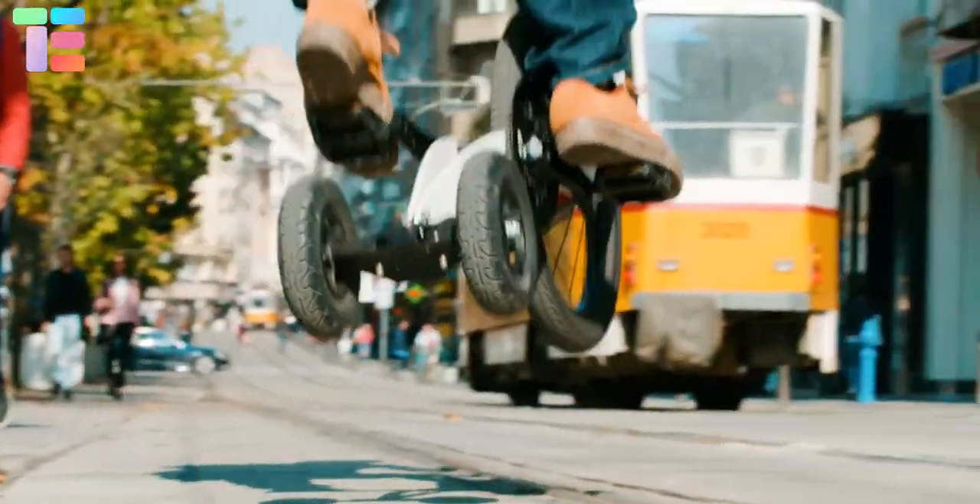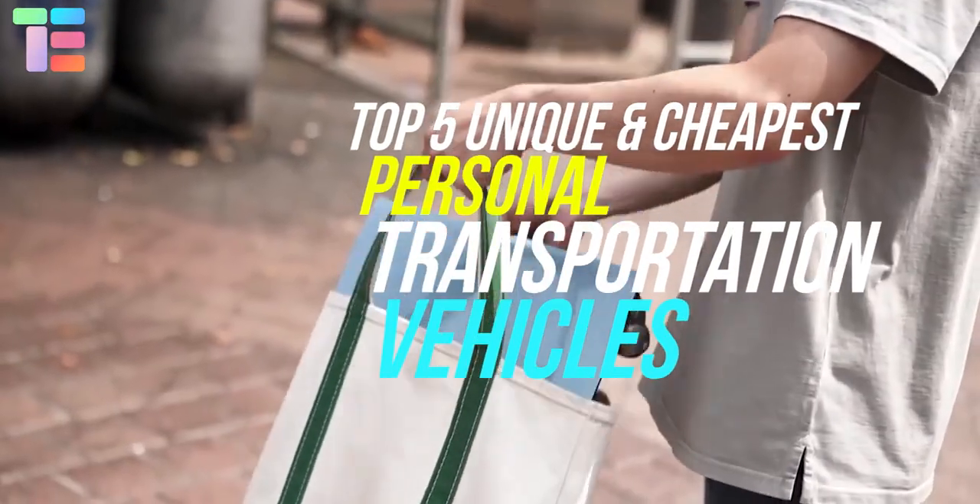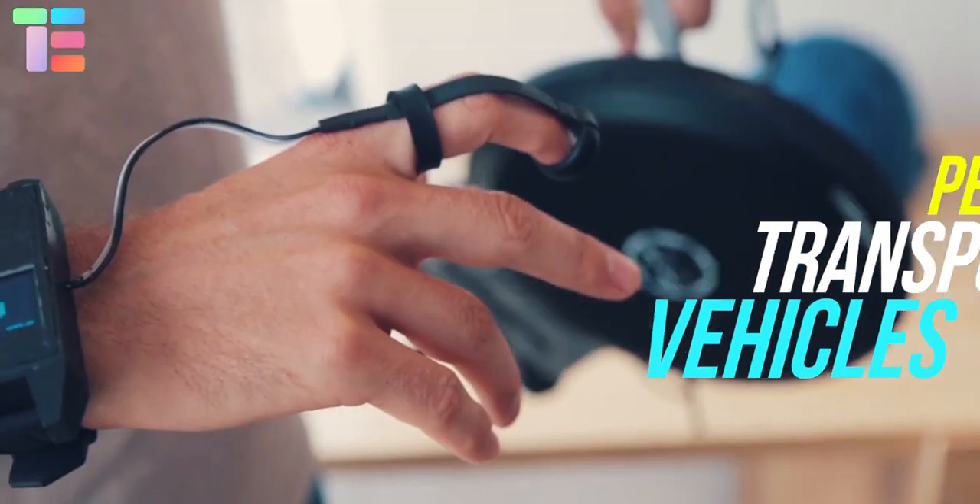In this video we will show you the top 5 unique and cheapest personal vehicles that you have never seen before.